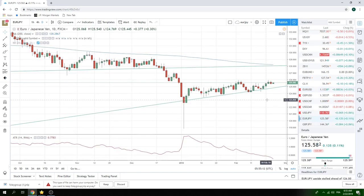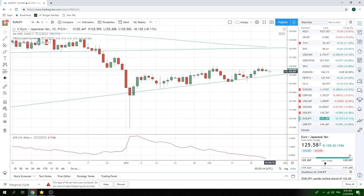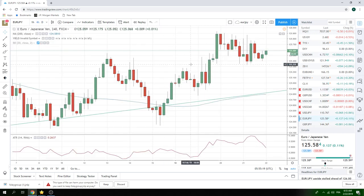Euro Yen — almost bearish, not really a bearish engulfing. But we printed the key 125.33. So now we have one low at 34, one low at 34, one low at 33, one low at 35. This coincides with the 20 level in Euro. 125.33 is the key point in Euro Yen.